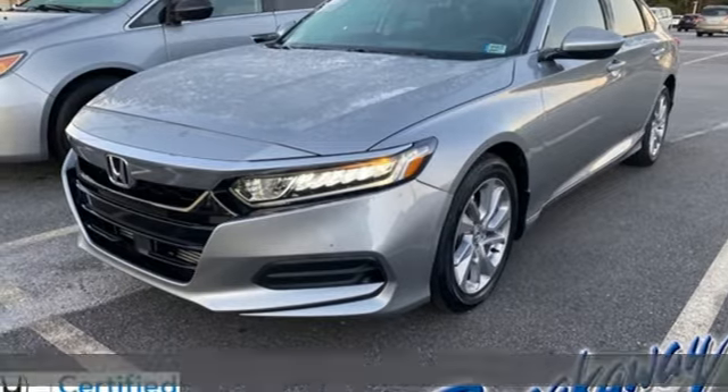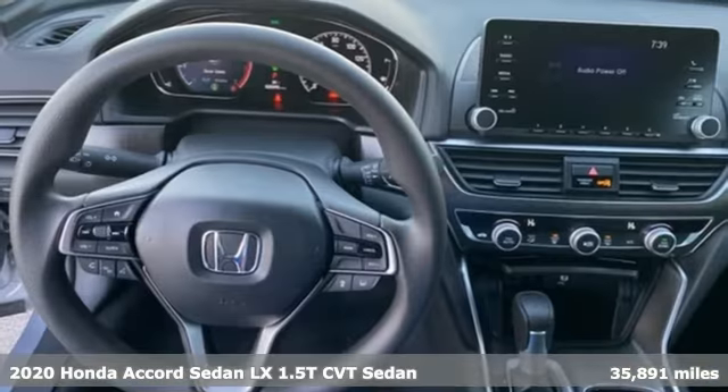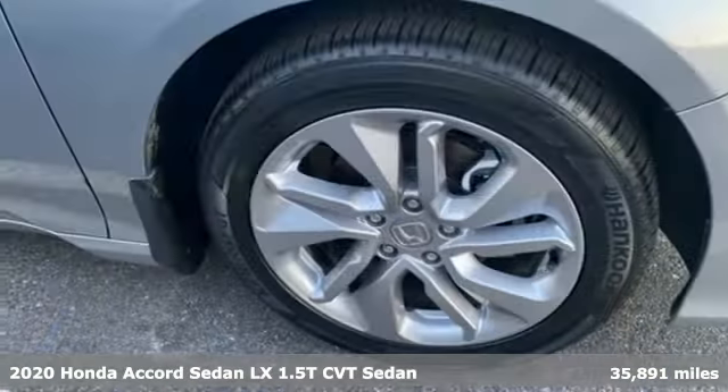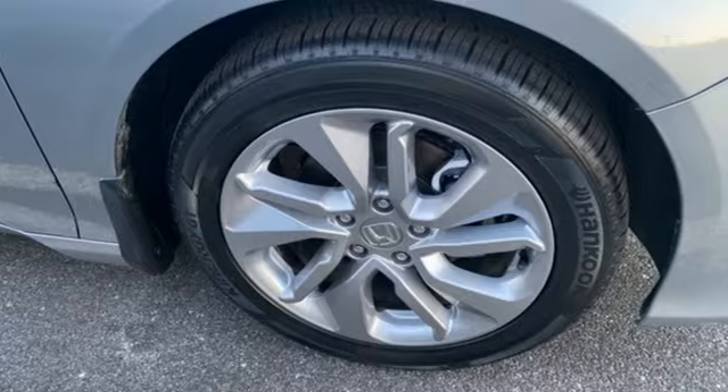Here's a 2020 Honda Accord sedan. Honda's flagship car isn't just a vehicle, it's a legacy. You'll look forward to every drive with features like these.